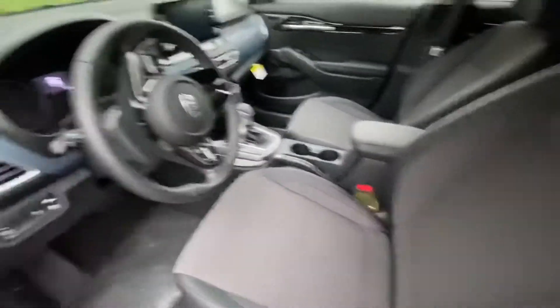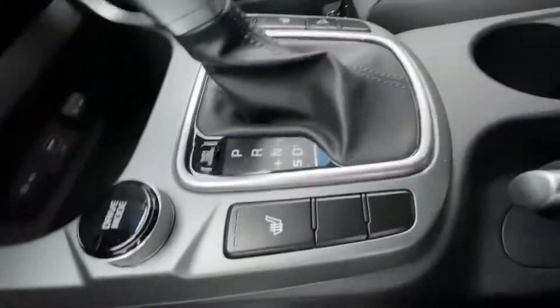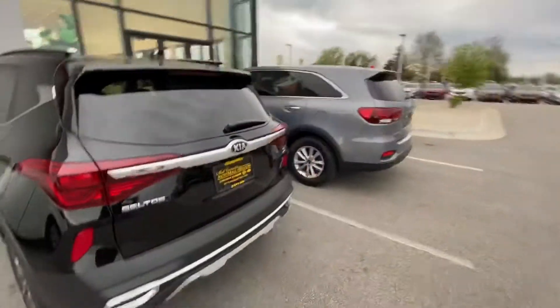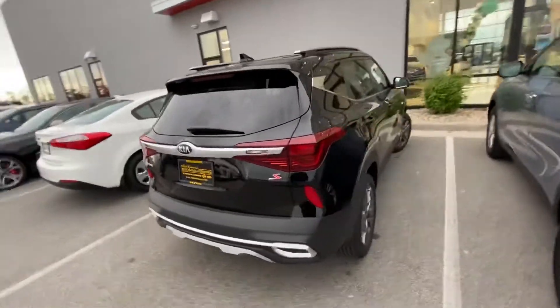All right, so now we have the 2021 Kia Seltos in black, black interior. Got your heated seats down there. All-wheel drive with remote start. Another dealership's name on it because it's ours now.